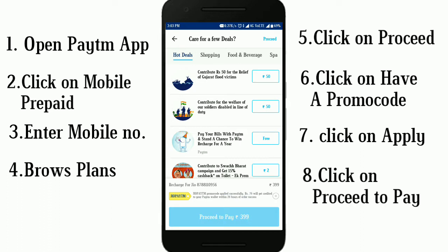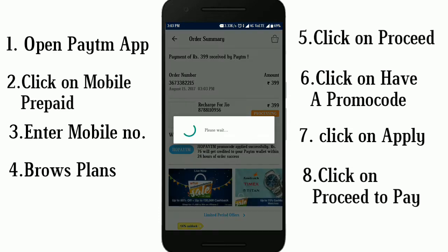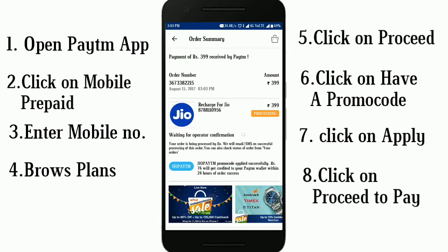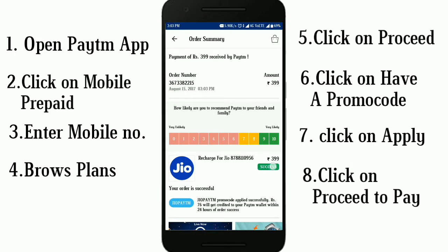Then proceed and click. You will receive a message — your recharge is successful.